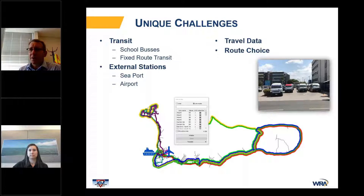Another unique aspect of modeling on an island is that there are really only two external stations, which for those who do travel demand modeling, is a very unique circumstance. People that enter the island either enter via the seaport in Georgetown or the airport on the other side of Georgetown. There was also a challenge with the provision of travel data because there was no detailed travel survey available for the island.